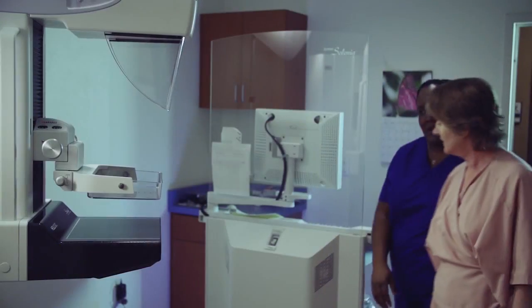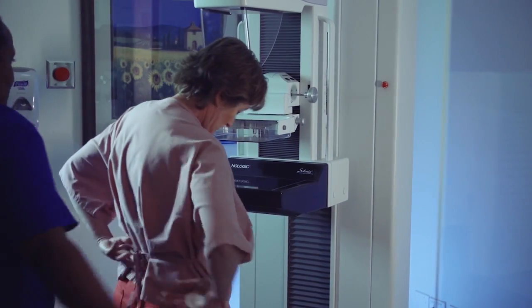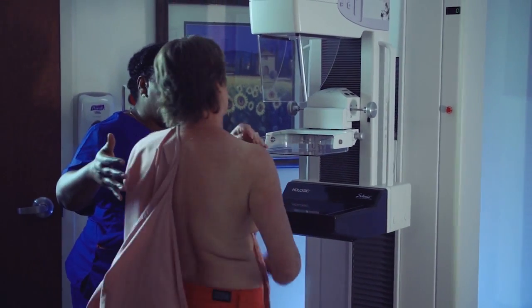When your exam begins, your breast is briefly compressed between two plates attached to the mammogram machine, which has an adjustable plastic plate on top and a fixed x-ray plate on the bottom.